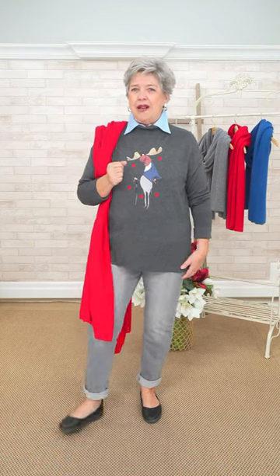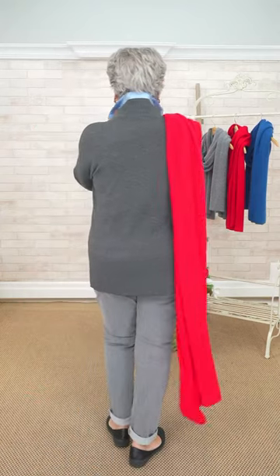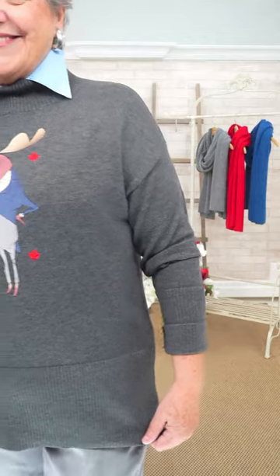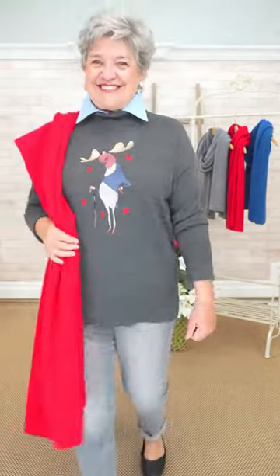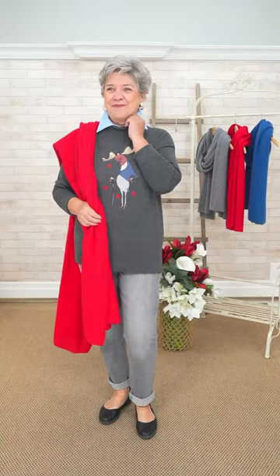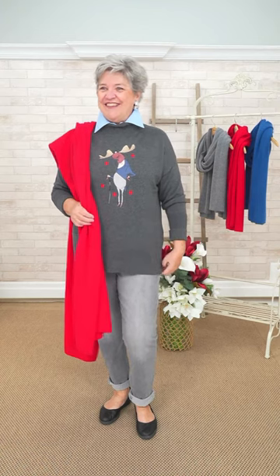It's a good charcoal base paired with the charcoal Santa jean and a Dickie underneath. Because he's so dapper, you can dress this up — add a little bling, a nice choker with some bling around the collar, and wear it with a gray wool pant or even denim, since the moose is wearing kind of a denim blue jacket. That's why we chose the denim color Dickie. He makes you laugh — he's a lot of fun.